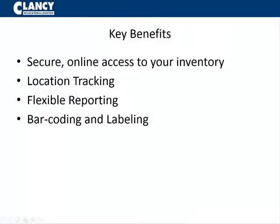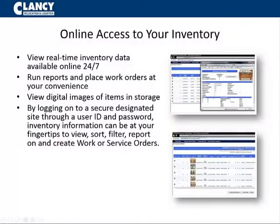Here are just a few key benefits to an implementation of the Asset Management Tracking system. Clancy can perform a wall-to-wall physical inventory and can reconcile to a current asset ledger. We also offer a hosted asset management service for continuing asset tracking and control.